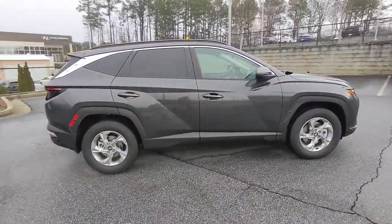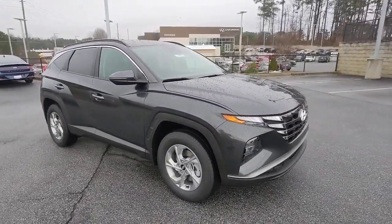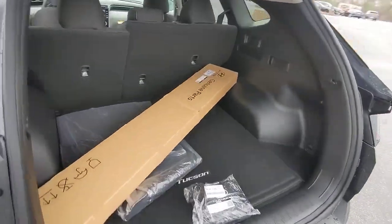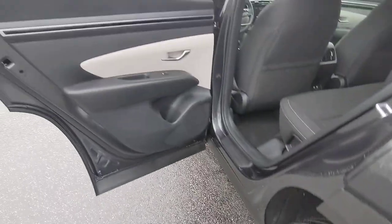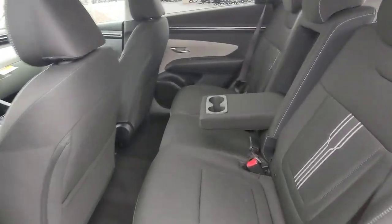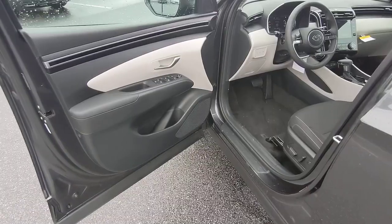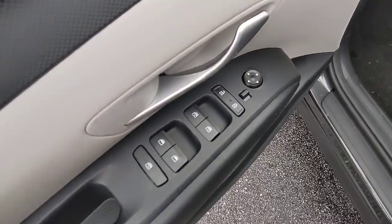These are just some of the great options this vehicle comes with: keyless entry, heated mirrors, satellite radio, power liftgate, aluminum wheels, power driver seat, steering wheel audio controls, alarm, electronic stability control, and heated front seats. Quality blends beautifully with convenience in this remarkably well-designed Tucson.